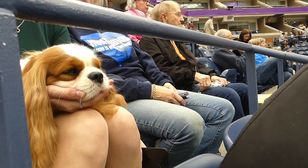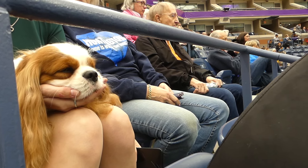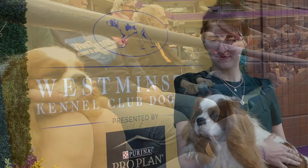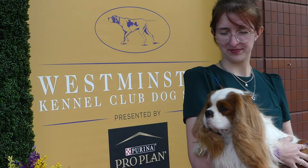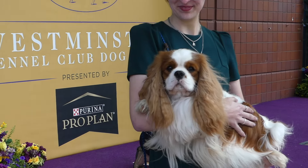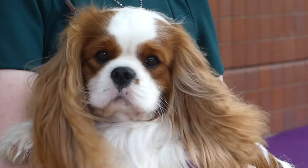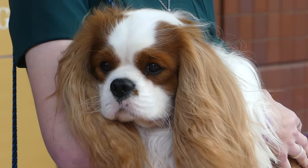Meanwhile, Jamba got to relax and watch a little bit of the dog show along with us. In case you weren't aware, at this show the only dog you see in the televised evening portion is the winner of the breed — they had to go through all of this to get there and represent the breed in the toy group. But in our minds, Jamba is a wonderful representative of the Cavalier breed. Way to go, Jamba boy.